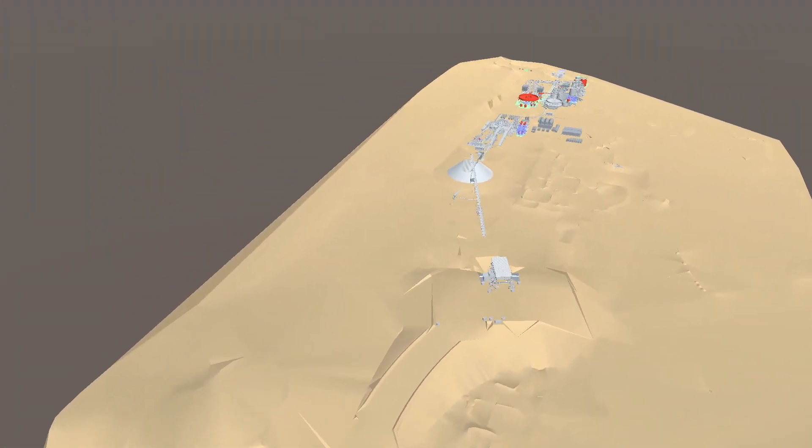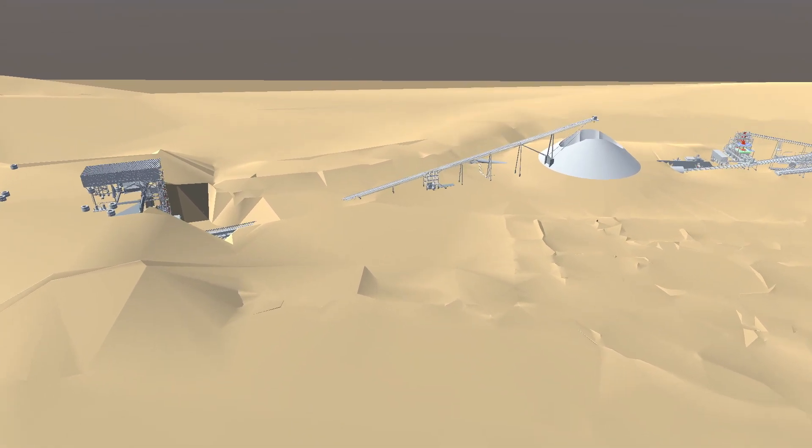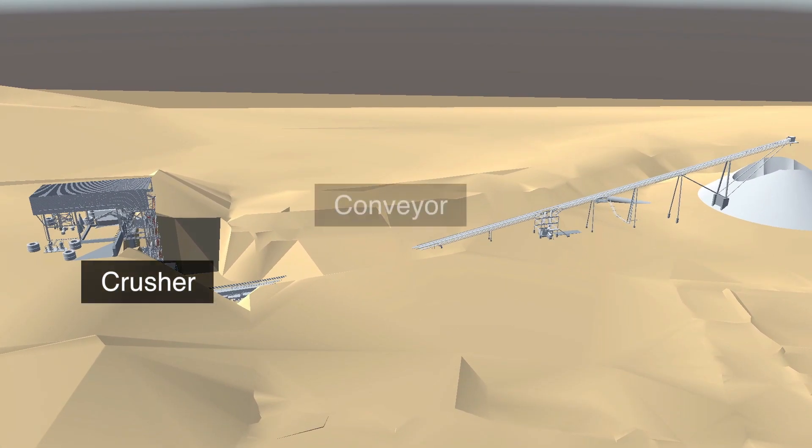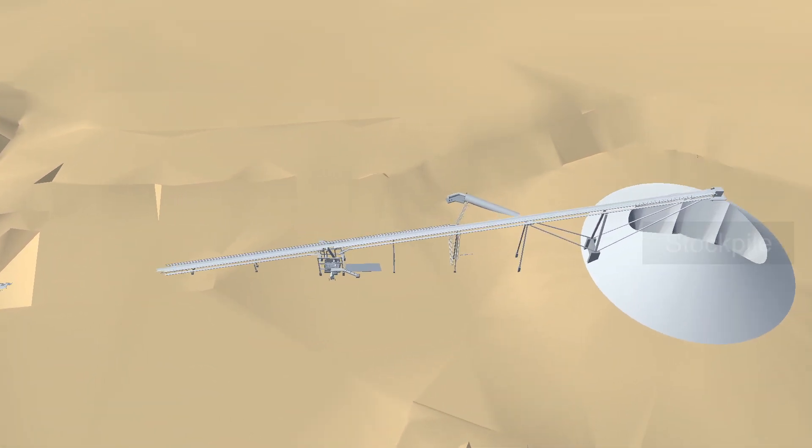Now let's take a look at the scope of work in this 3D animation. Here we see parts of the completed Phase 1 expansion with the crusher, conveyor, and stockpile.